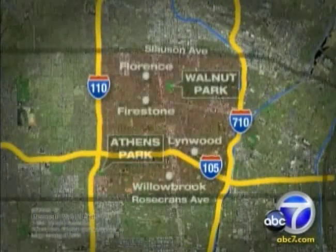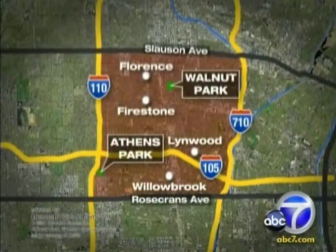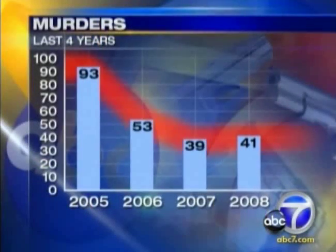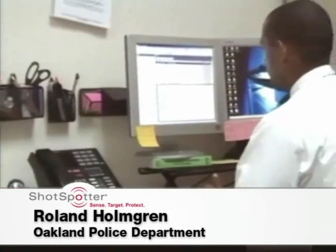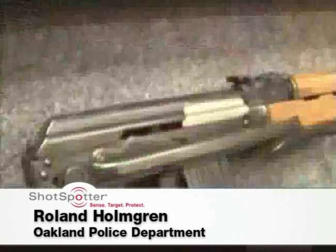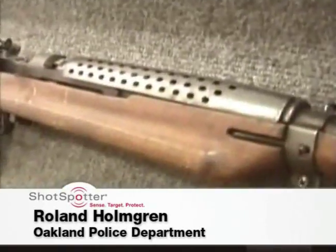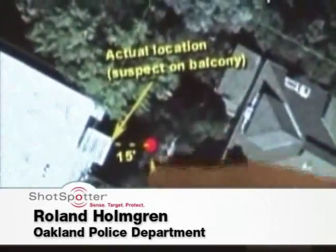ShotSpotter was first rolled out by the Century Station in Linwood, which patrols 13 square miles of southern L.A. County. Murders there are down 40% in the past four years. Deputies attribute much of that decrease to ShotSpotter. It's not the golden key, but it's definitely an added bonus, a good tool to have in our toolbox while we fight crime here in Oakland. Officer Roland Holmgren says with ShotSpotter, detectives can determine the caliber of gun, if more than one weapon was used, and the direction of shots. He says it saved lives, and that's worth the money.